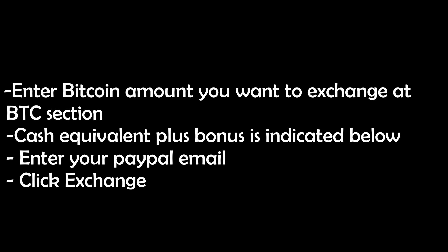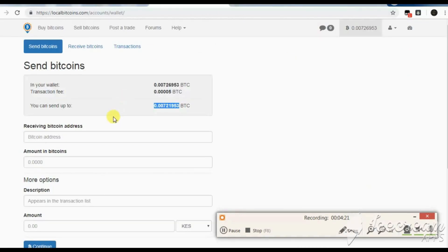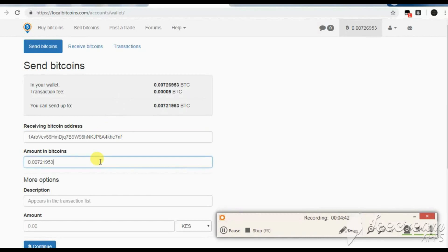Enter the PayPal email where you want the cash to be sent. Lastly, click exchange. Click copy wallet to get the changehi coins receiving address. Go back to your bitcoin wallet and proceed to the bitcoin sending section. Paste the address as shown and send the coins.